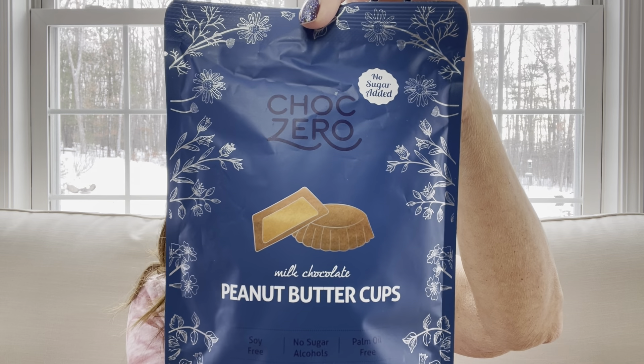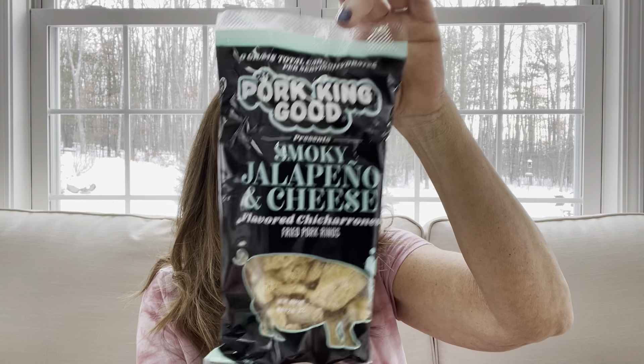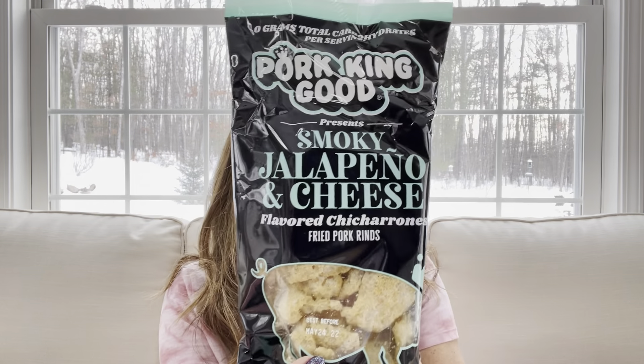I'm not sure if it's the same brand but I've had peanut butter cups in one of my previous boxes and they were good. Then the last item in the box is Pork King Good — fried pork rinds in smoky jalapeño and cheese flavor. I'm not a jalapeño eater so this might be a little too spicy for me, but it still looks pretty good. I'll probably pass those on to my sister — she likes spicy and she loves pork rinds.